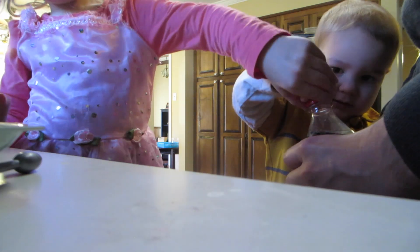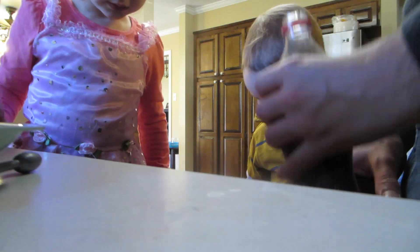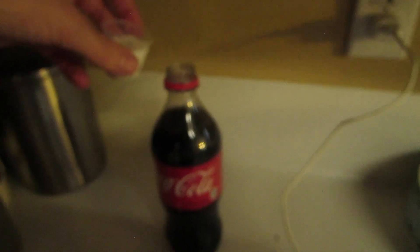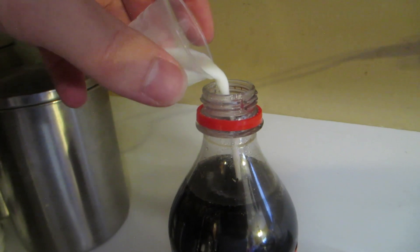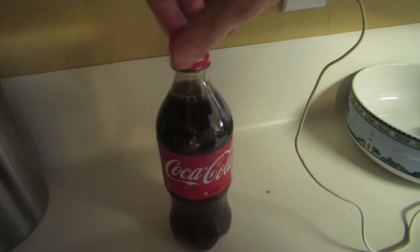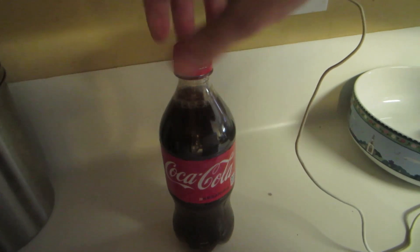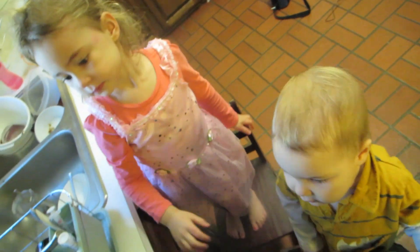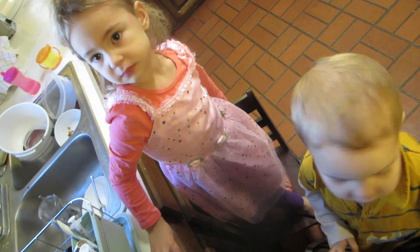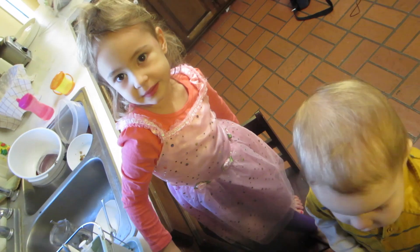I'm going to hold it. Oh, y'all got it! We're going to take our milk and we're just going to pour it in. And you need to screw the cap back on. So we're going to let that sit there for a long time, a few hours, probably until mommy gets home. And then we're going to come and check it again and see what happens.